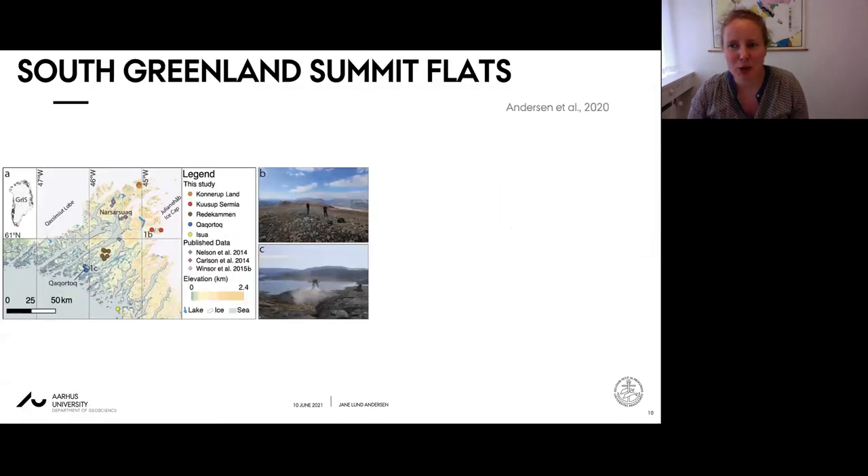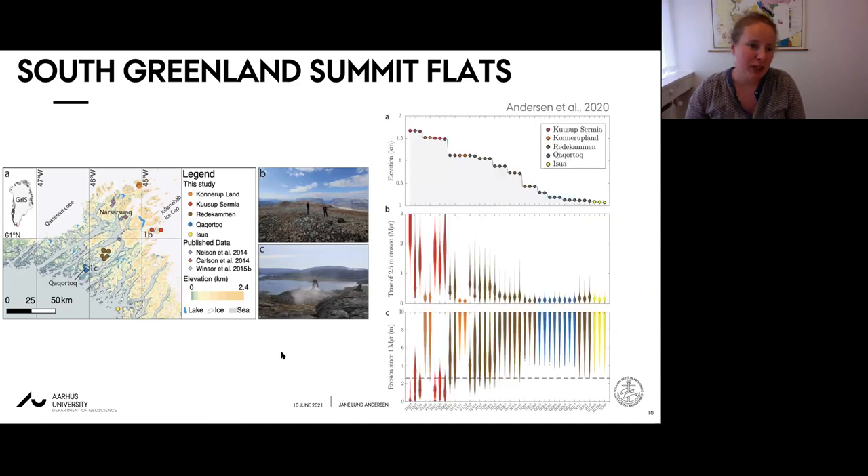The second example of ice sheet erosion on a glacially dissected margin comes from southern Greenland, where we collected a dataset similar to Sognefjord - a transect of samples from the coast inland to the present-day ice margin on the highest low-relief summits. Elevations and degree of weathering increase inland, with more apparent glacial scouring toward the coast at low elevations and less so at higher elevations.